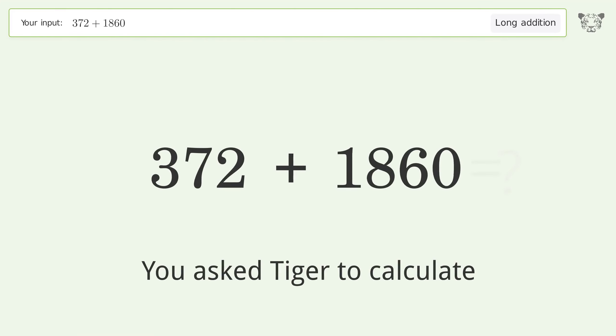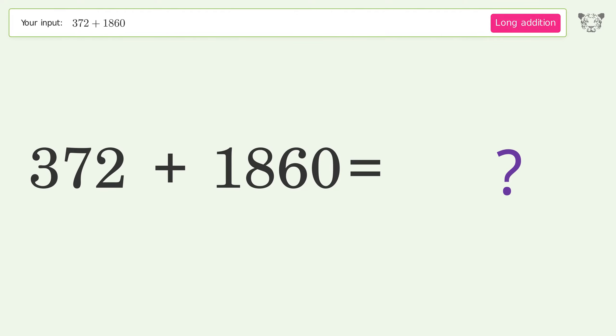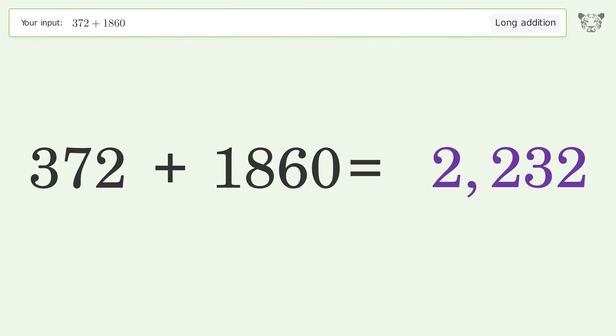You asked Tiger to calculate. This deals with long addition — the final result is 2232.